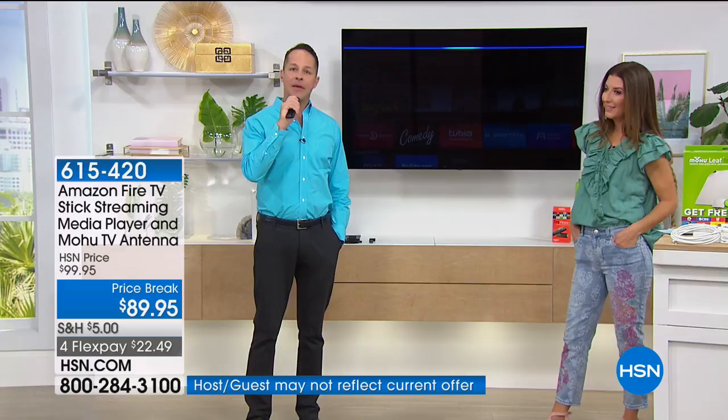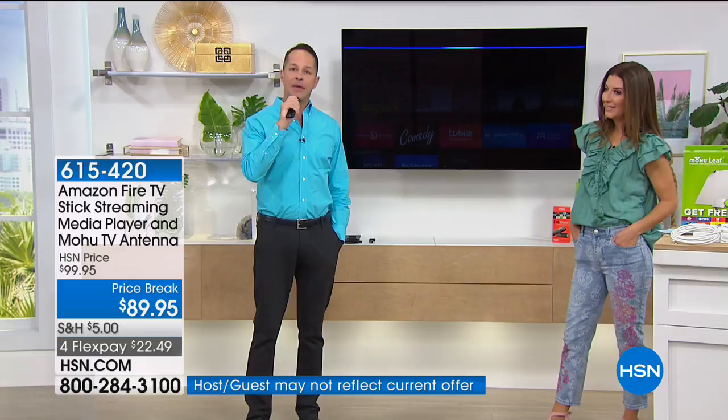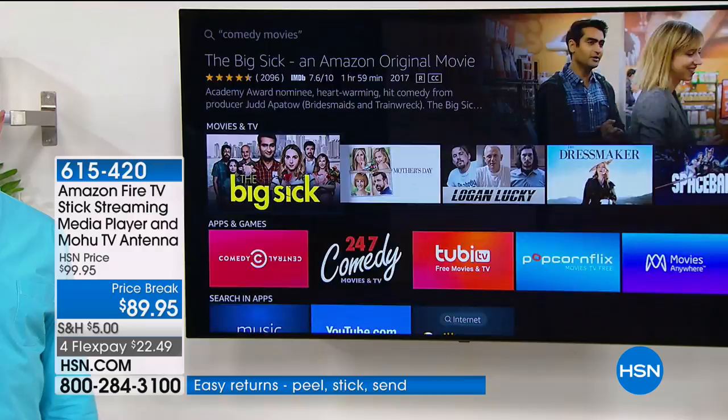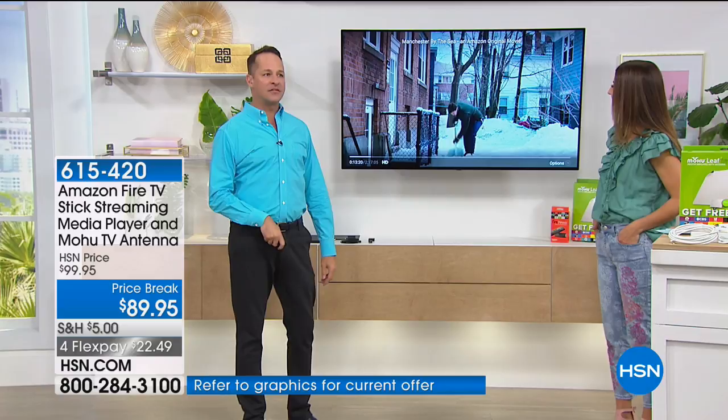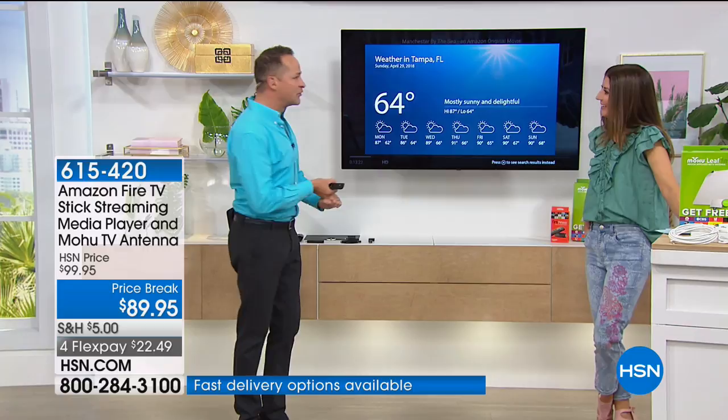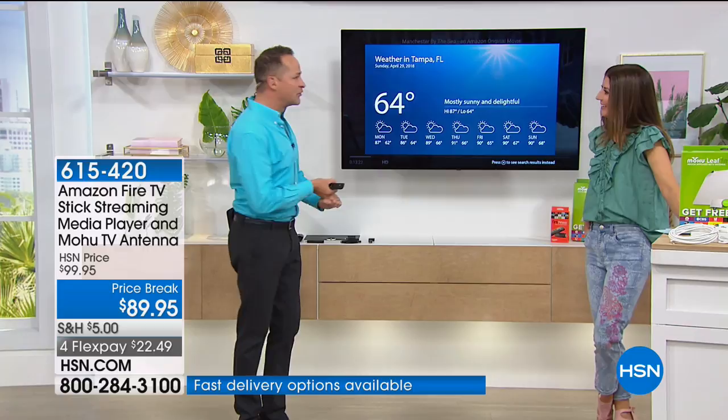This is the fastest stick I've seen anywhere in this price range, because it's quad-core. Maybe in the middle of Manchester by the Sea, you wonder what the temperature is in Tampa — you can ask 'What's the temperature in Tampa?' and even when you're watching a movie, you can still use all those Alexa questions. Today, mostly sunny weather with a high of 87 degrees and a low of 64 degrees.